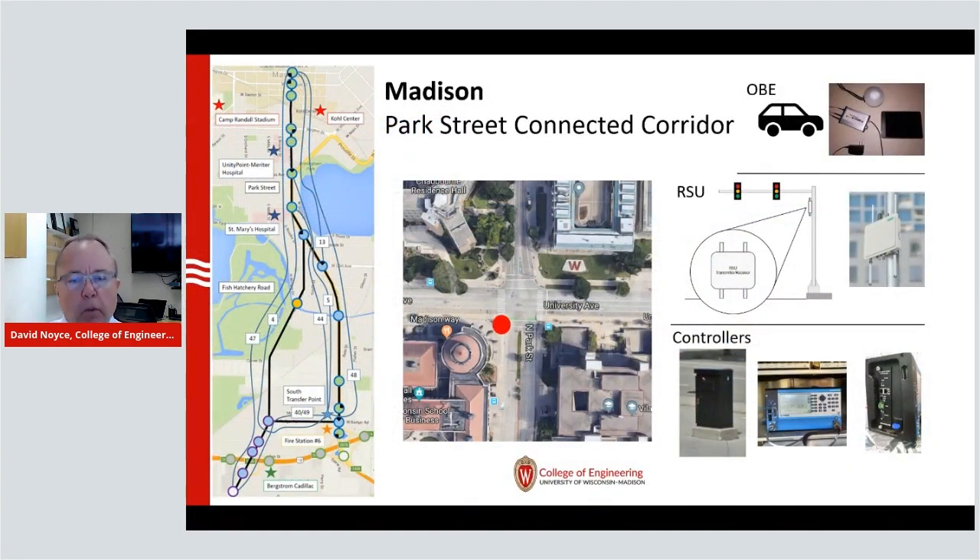What we are doing now is trying to take that basic operations component and move it forward into building and technology. The brief example I'm showing you here is on Park Street in Madison, where we're using that corridor as an example to show how roadside technology can be used to communicate with vehicles — not only with the vehicles themselves, but also amongst vehicles as they travel down the Park Street corridor.